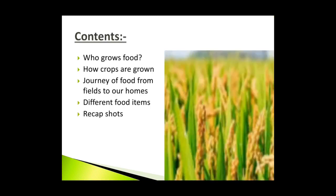Before I explain the chapter, let me first tell the topics that I am going to cover in this chapter: Who grows food? How crops are grown? Journey of food from fields to our homes. Different food items. Recap short.